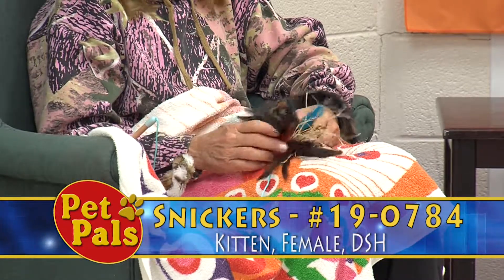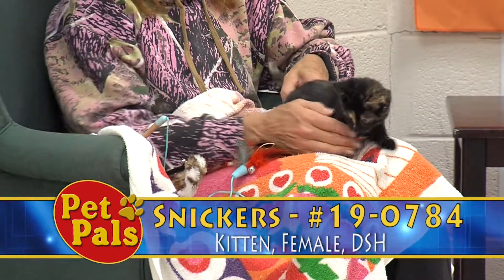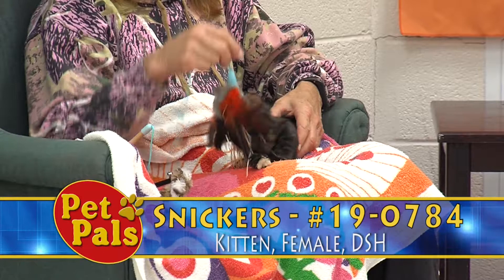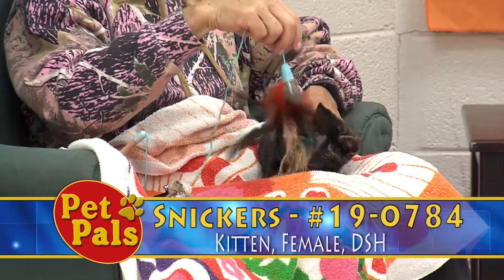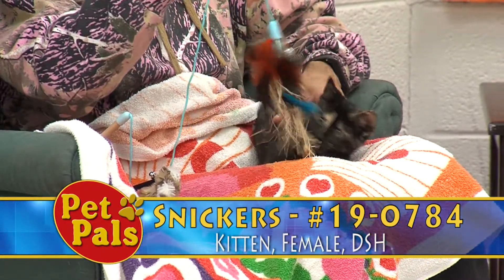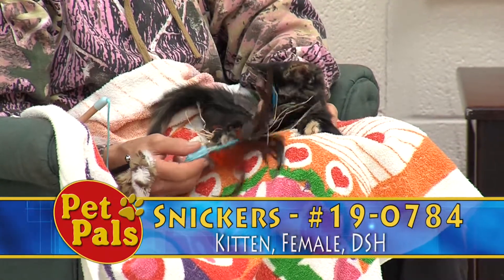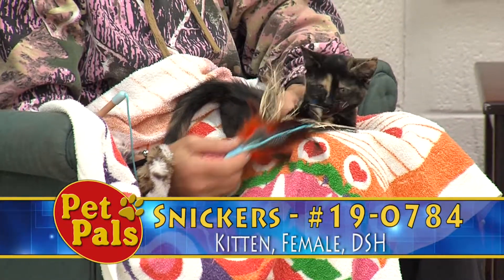Our foster care program in the summer at times has over a hundred cats and kittens in it. Without the people who step up and take these cats and kittens into their homes, we wouldn't be able to save as many lives as we do. These folks are very important to the success of the shelter — they raise cats and kittens in their home, teach them the ropes of what a good cat is, and litter box train them. You can tell the difference between kittens that came out of our foster care program and ones that just came in and hadn't benefited from it.